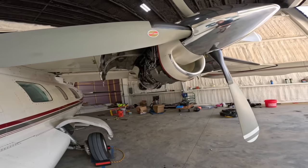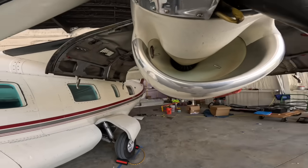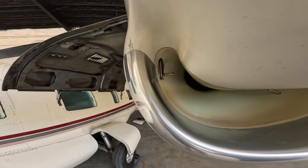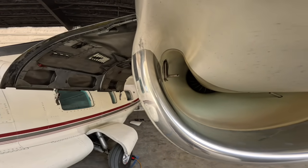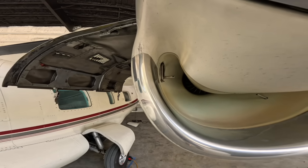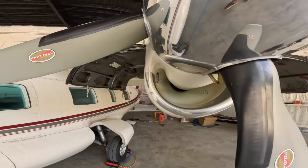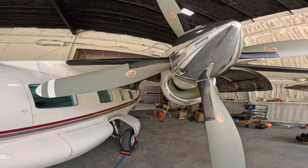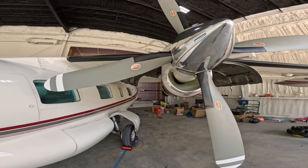That's the CliffsNotes on a TPE 331-10. Another quick view of the inlet — there is the P2-T2 probe for the fuel controller. That style means you have the Woodward fuel controller, not the Bendix, so this has the updated fuel controllers on this engine. If you like what you heard here today, give me a like, share, or subscribe to my channel. Thank you.